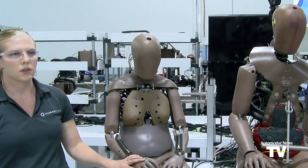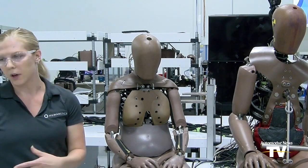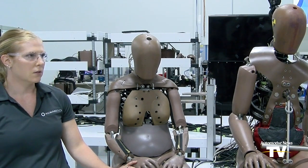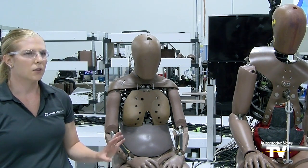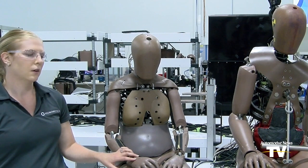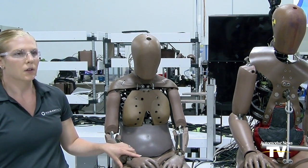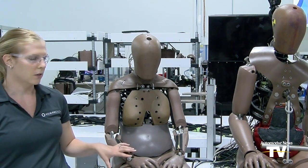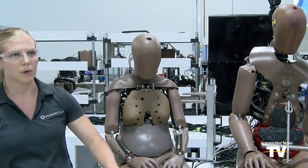The previous version is called the Hybrid III, which we don't have here to look at. Those dummies can only incorporate about 100 maximum sensor channels. These dummies can incorporate up to 150. So we have a lot more capability to measure different injuries throughout the body.